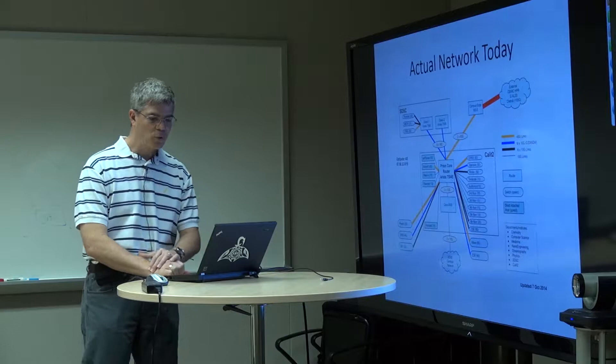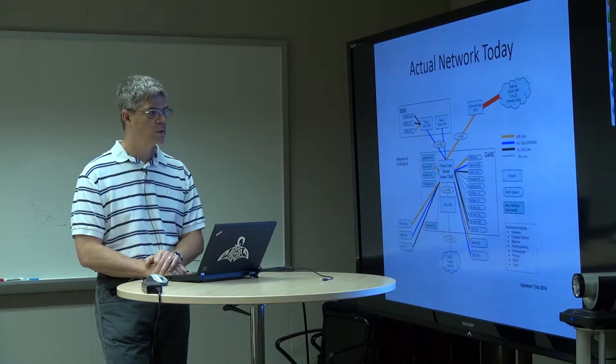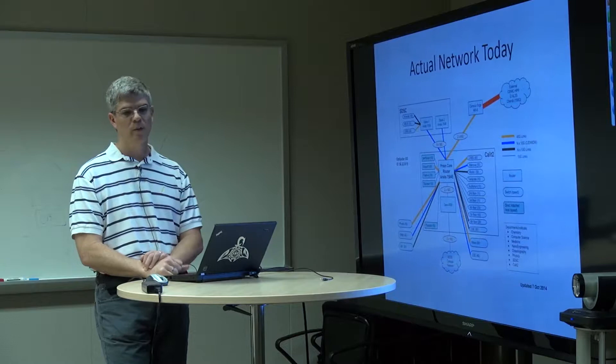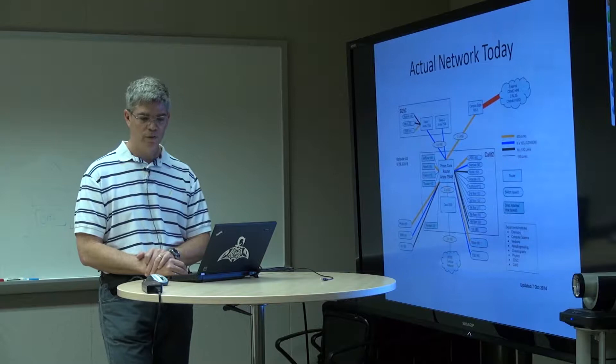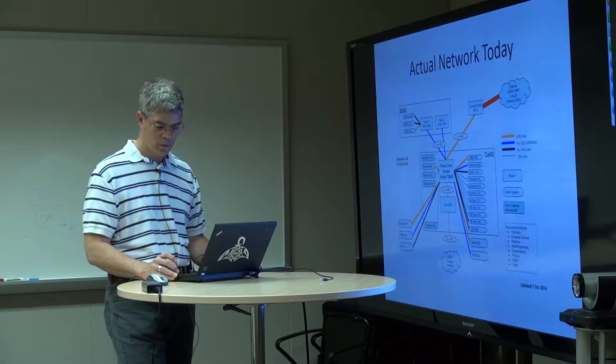The actual network today, as it's actually wired, is still the star pattern — the same pattern we've retained since Quartzsite. Every floor in this building is at 10 or 20 gigabits per second. We have a number of clusters connected at 40 or 50 gigabits per second, places like the Center for Research in Biological Structure connected at 80 gigabits per second. We're connected to SDSC at 80 and to our campus border at 80 gigabits per second. We have a little over a terabit of terminated bandwidth inside the core routing structure.